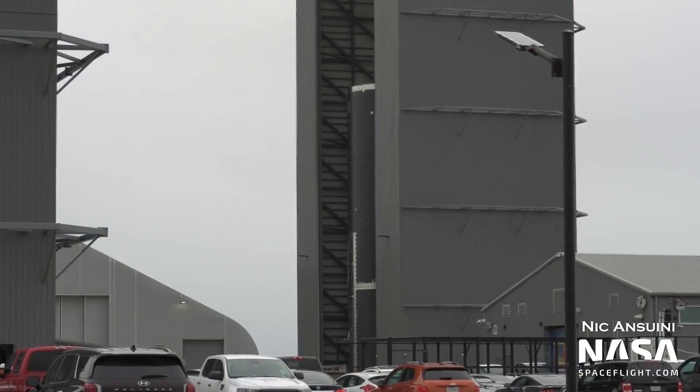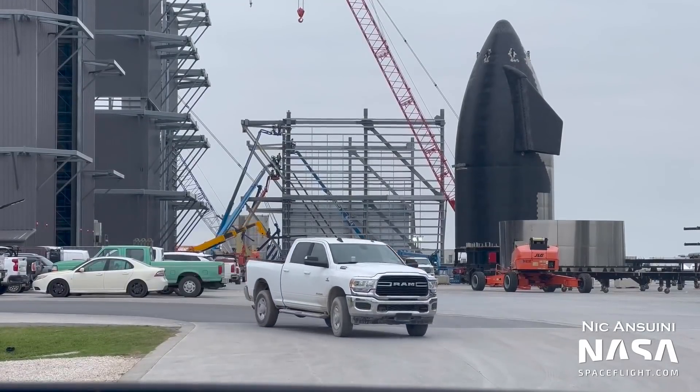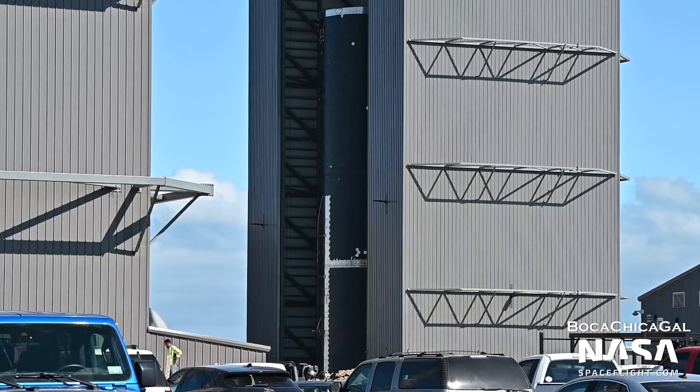Ship 21 is looking like it may not fly, as all work on it has stopped. As of recording, its tank section, without flaps attached, still resides in the Mid Bay, with its nose cone just outside. The future of Ship 21 is uncertain, but it may end up getting scrapped in favor of future improved vehicles.